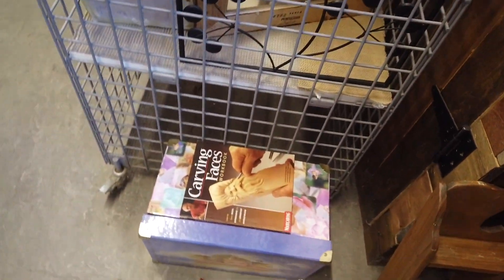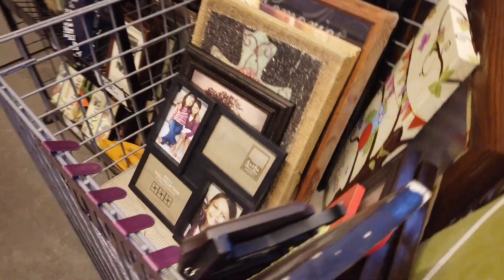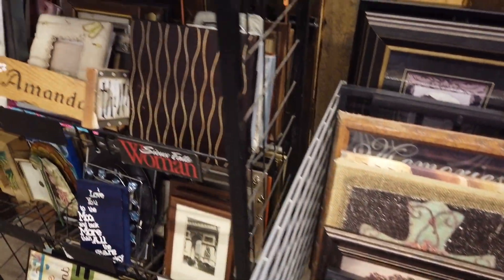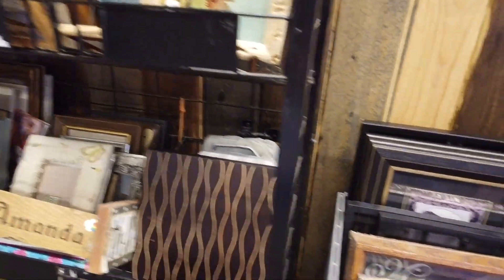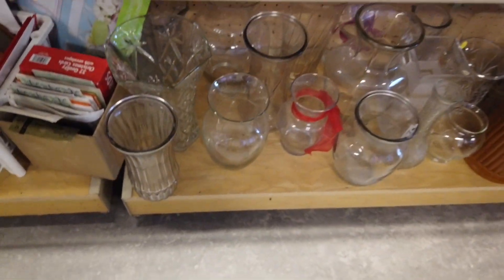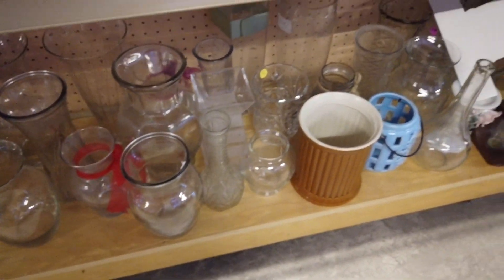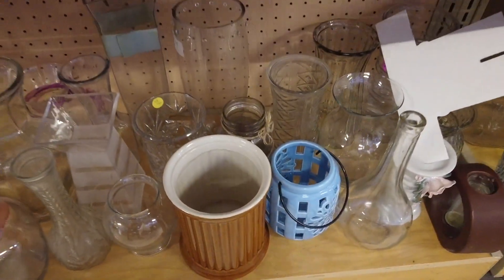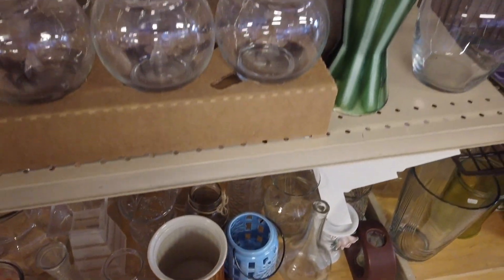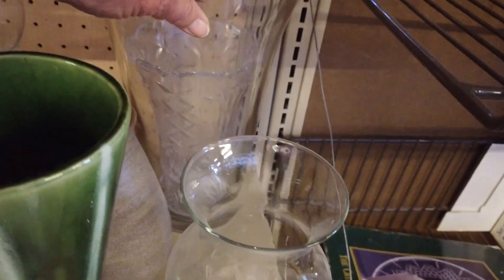The next room has picture frames. If you need picture frames, this would definitely be a place to come. I'm going to look here at the vases - just regular ones, even though this one's huge and very heavy.